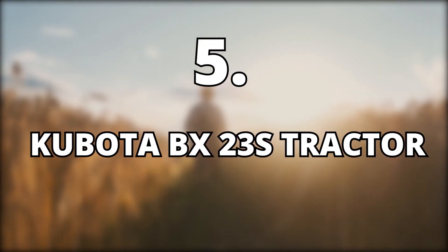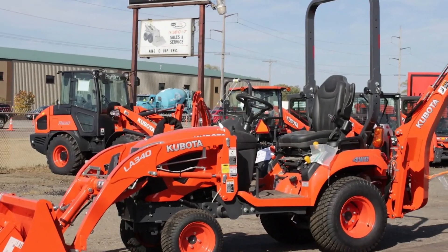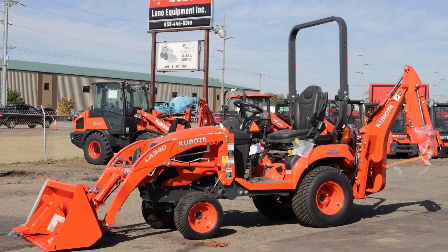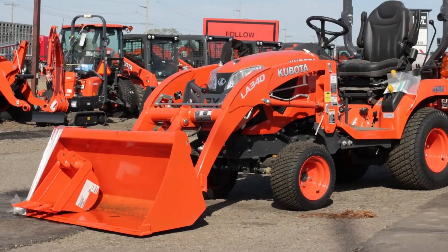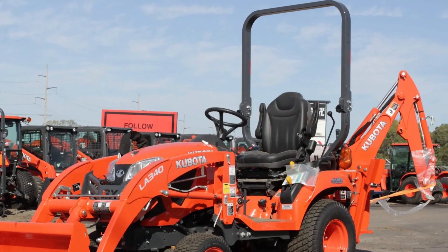5. Kubota BX23S Tractor, $25,000. This is a tractor that this couple uses to make their work easier on their compound. In fact, Melissa uses this tractor pretty comfortably, and there is even one video on their YouTube channel where she recorded herself using it to pile up dirt and rocks. It costs about $25k for a new one.